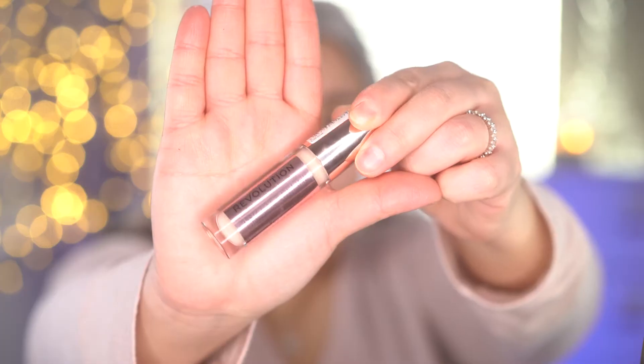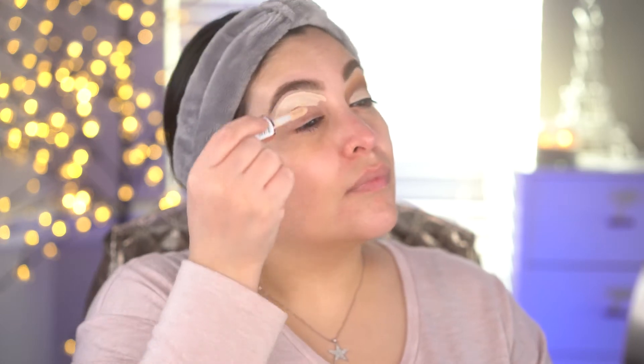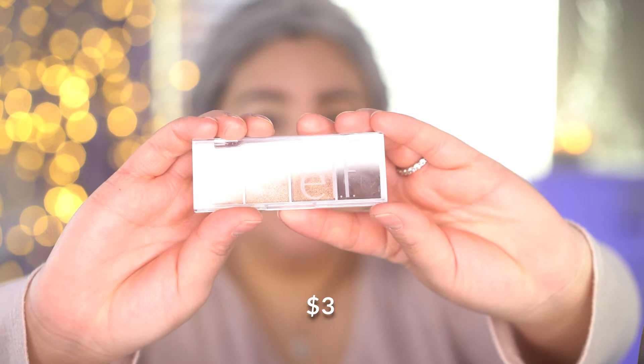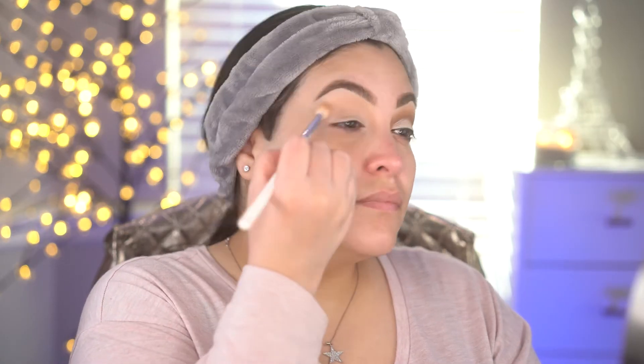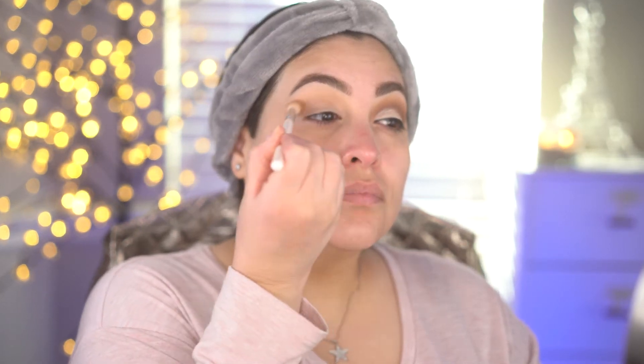Now taking the Makeup Revolution conceal and define concealer, I'm going to use this as an eyeshadow base — putting it all over the lid and blending it out gently using my makeup sponge to make sure it's not too heavy. Now I'm going to take the elf bite size eyeshadow quad; these are perfect neutral eyeshadow shades for an everyday makeup look. I'm going in with the lightest shade and blending that into the crease and towards the top of the crease. Then I'm going in with the Milani bronzer as another blending shade in the middle of the crease to add some more depth.